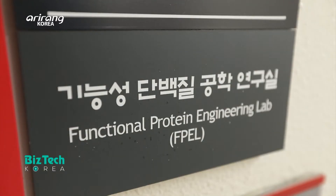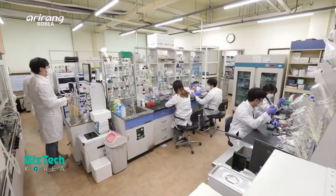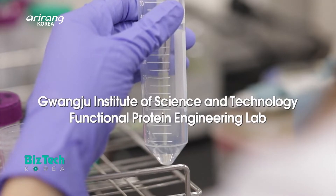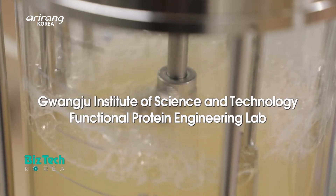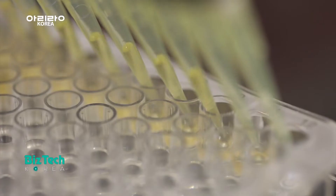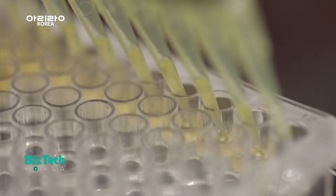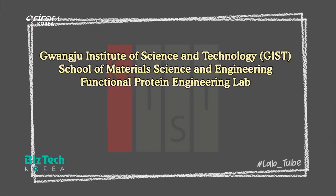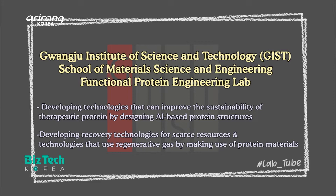We introduce the Functional Protein Engineering Lab from the School of Material Science and Engineering at Gwangju Institute of Science and Technology, which is led by Professor Kwon Yin-chan. The research team has focused on artificially transforming the structures of protein and improving their functions.